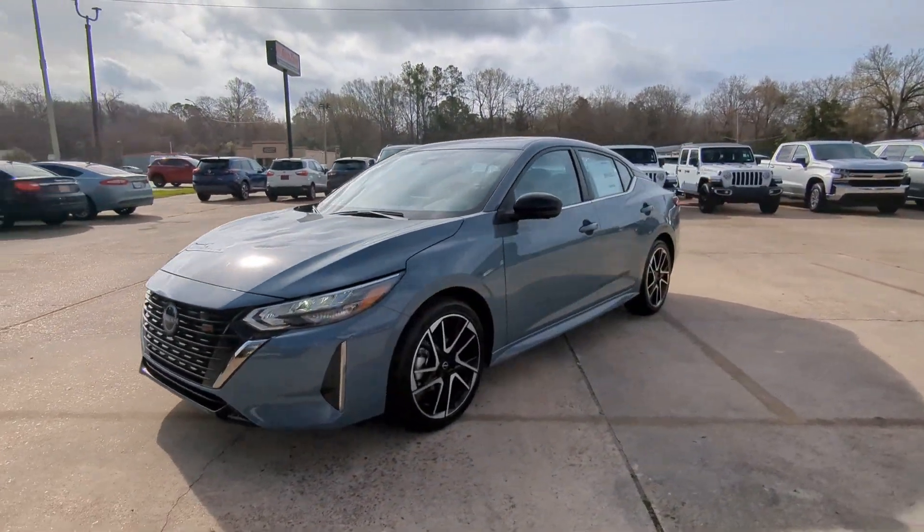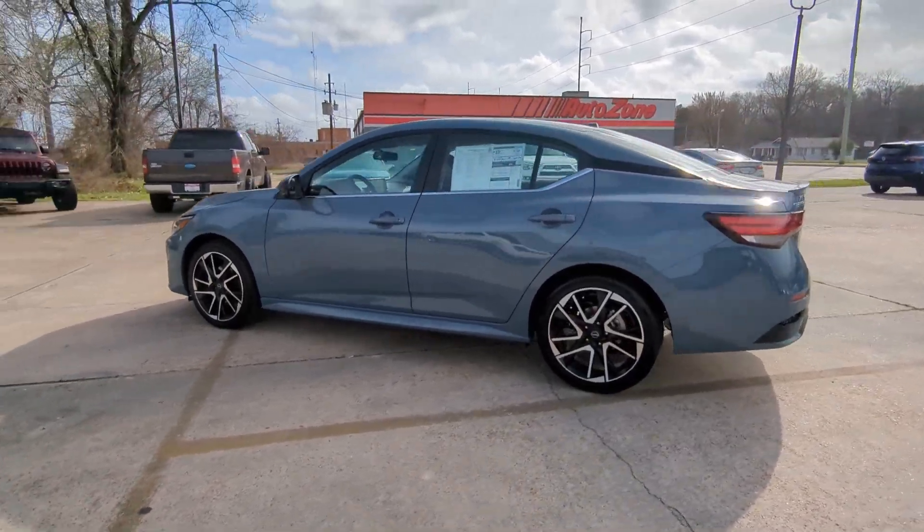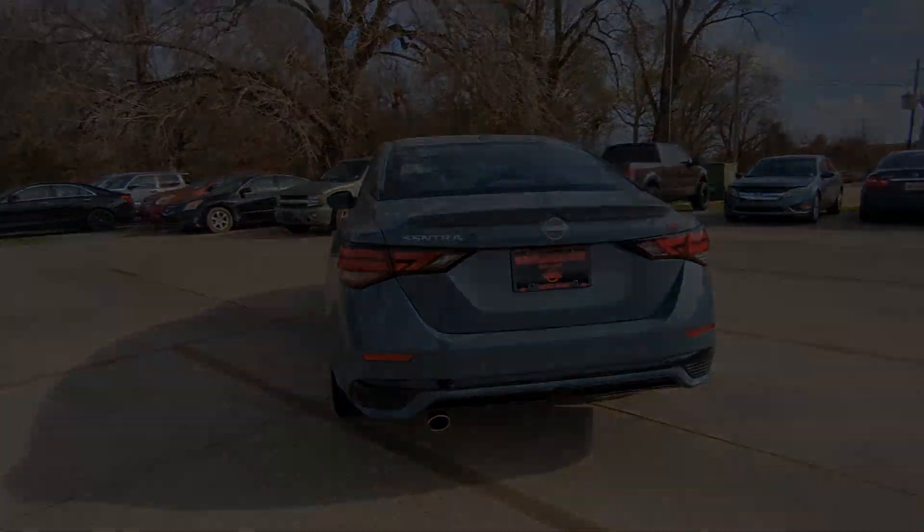Here is a wonderful 2024 Nissan Sentra. Comfort, convenience, safety, and fun are all yours in the sleek and spirited Sentra.